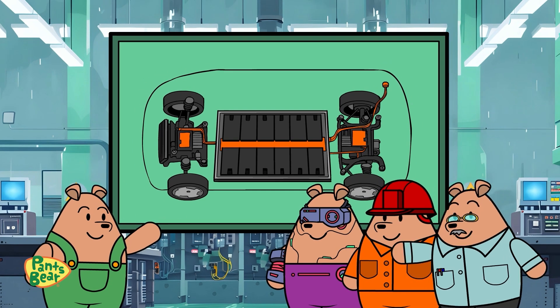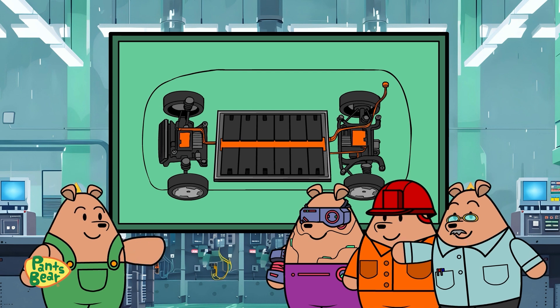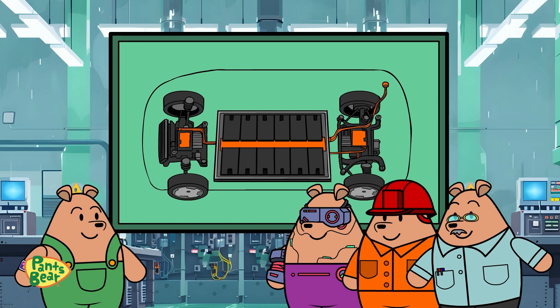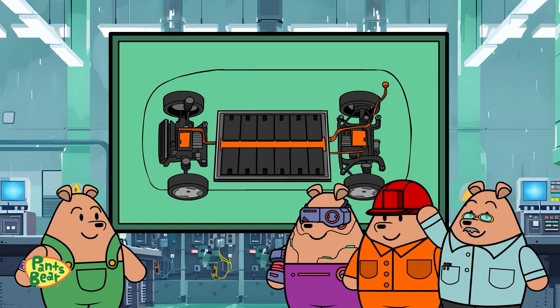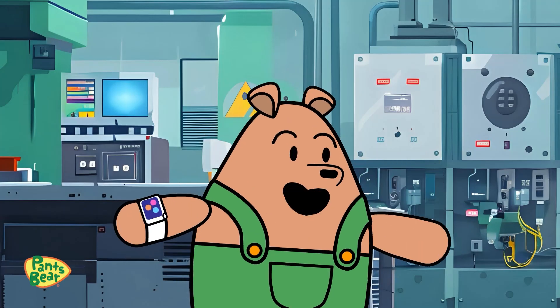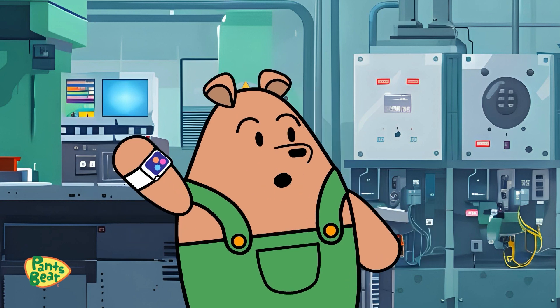You're right! Obtaining these materials does have environmental impacts, but we're working hard to minimize them. The advancement of battery technology aims to reduce the use of rare metals and improve recycling. It's a crucial part of making electric vehicles sustainable. Thanks, Mr. Bears — I'm starting to understand electric cars better now, but let's make it even more fun.